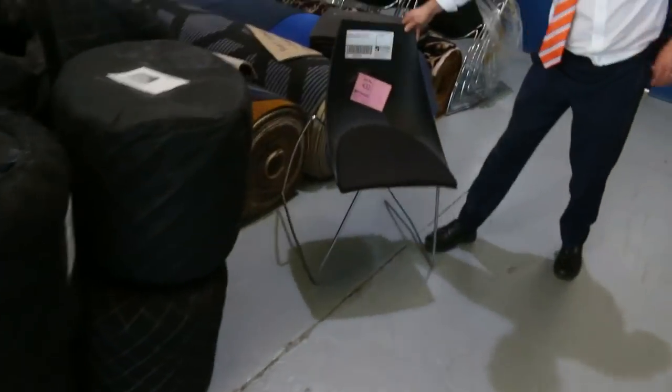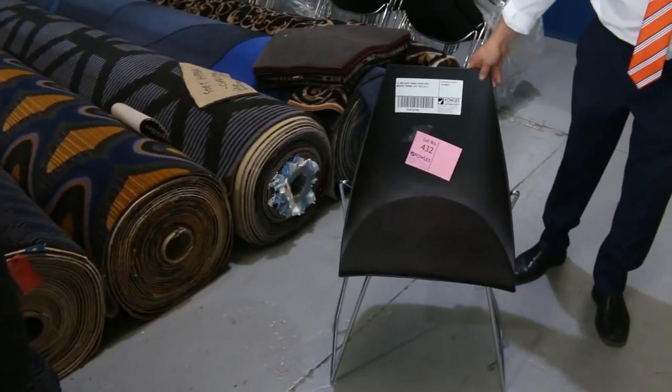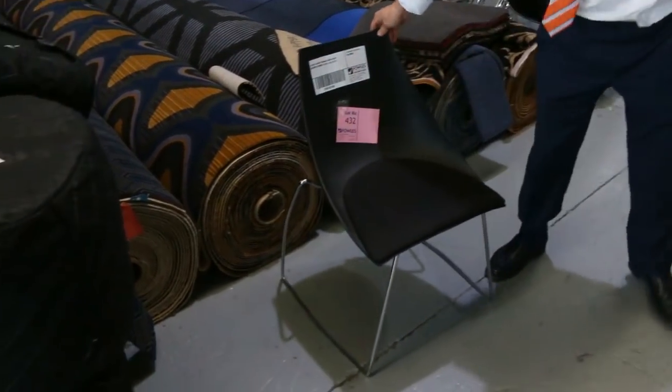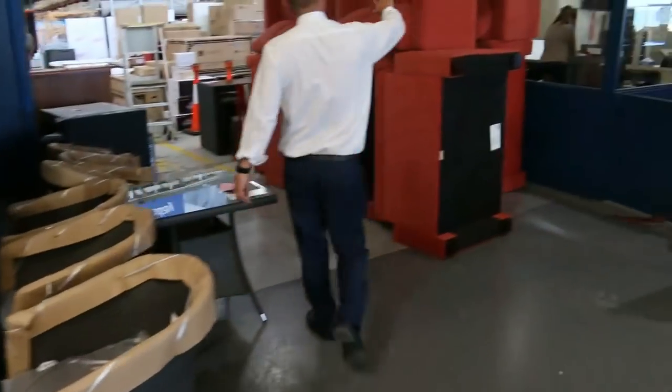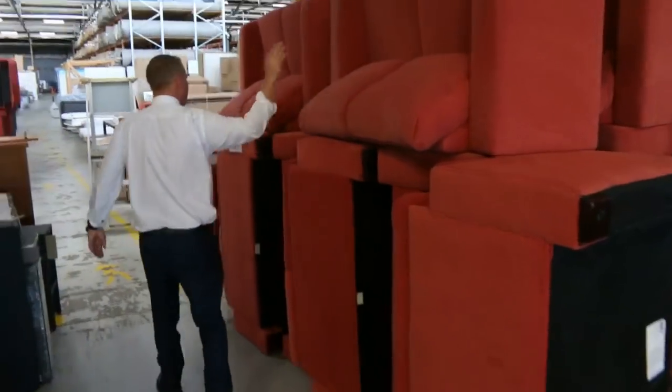Moving through, there's a heap of office chairs as well — 148 in total, unreserved. These are ex-hire office chairs. And plenty of those red couches again — that's probably about the fifth or sixth delivery of those. We'll get them going at one dollar, no reserve.